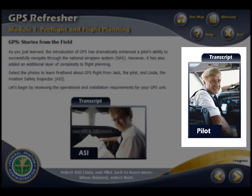Hi, I'm Jack and I've been a pilot for 12 years with 4,500 total flight hours. I own a part 135 air taxi operation called Jack's Air Taxi. I also have experience as a flight instructor. Throughout this course I will provide tips on how to fly an aircraft equipped with GPS safely.